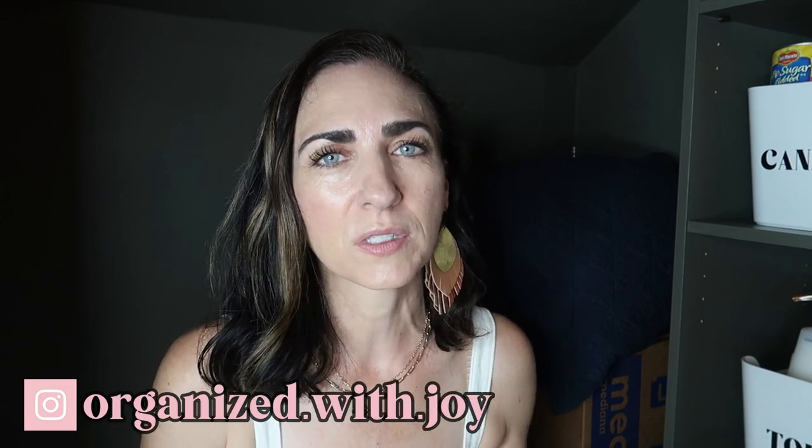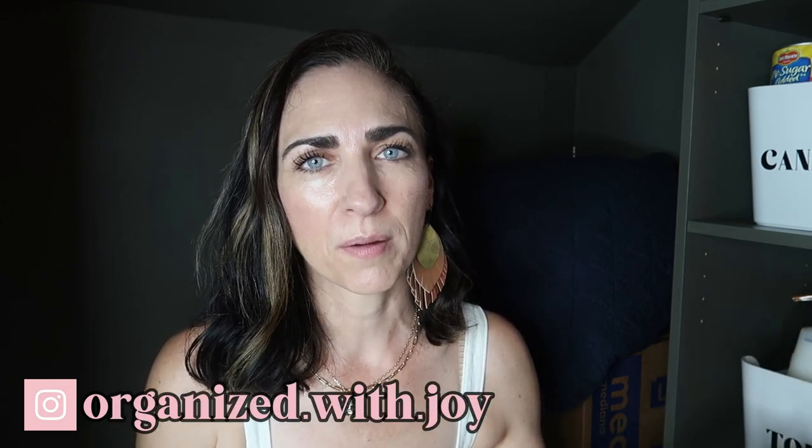Hey friends, welcome back to my channel Organized with Joy. In today's video I am out in my storage closet in my garage — this is where we house all of our extra food. You might remember a video I did where I did an overhaul on this space and decluttered a ton to make room for an extra pantry out here for backstock. I desperately need to go through and assess what we have for extra backstock and decide what I can bring in the house.